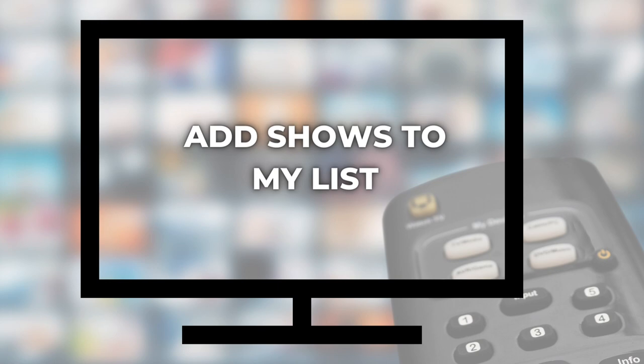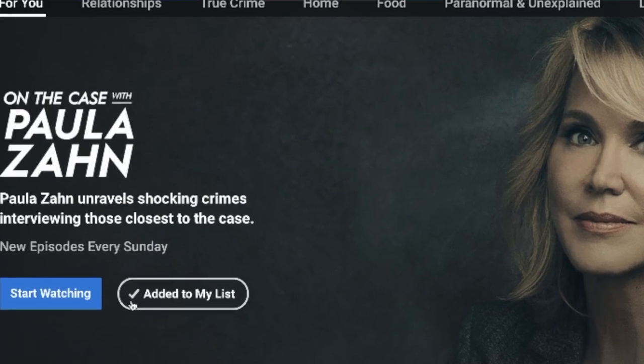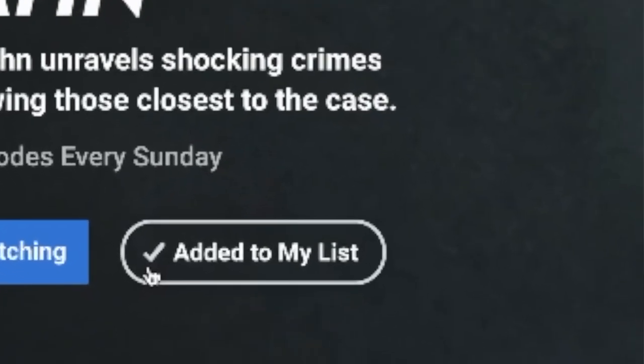Next up, number two: add shows to my list. While we wait for those improvements to personalization, at least there is a watch list feature called My List. Here, back at the home screen, check out the options for the featured show — there is start watching or add to my list. You will see these options for every show, and if you want to add it to your watch list, just select it. It's really that simple.